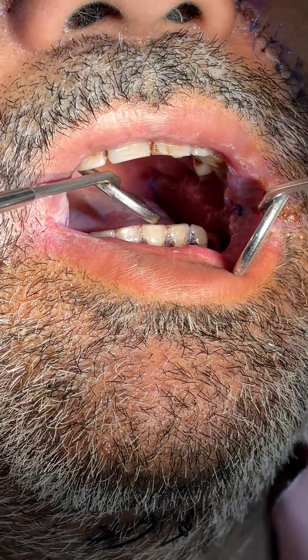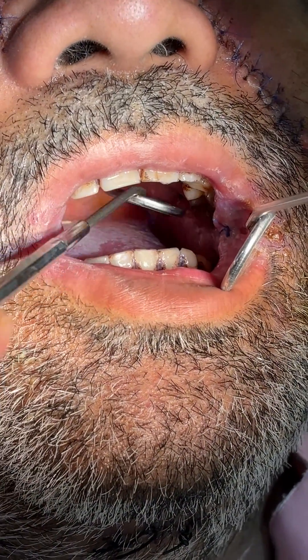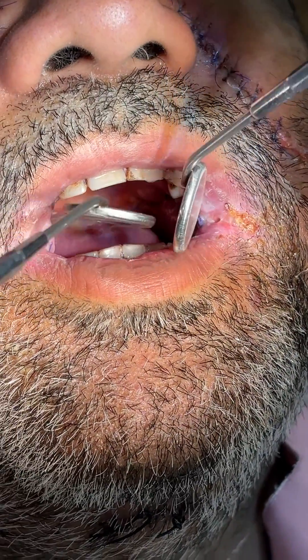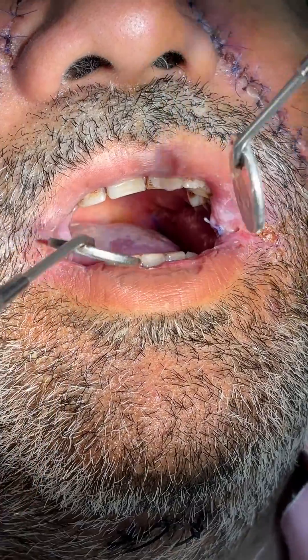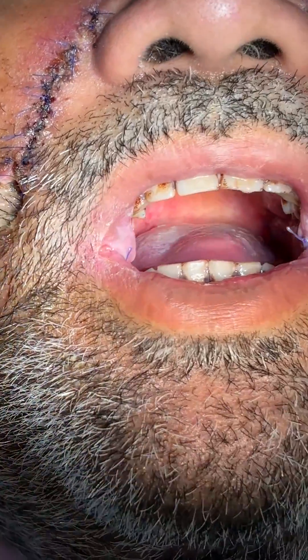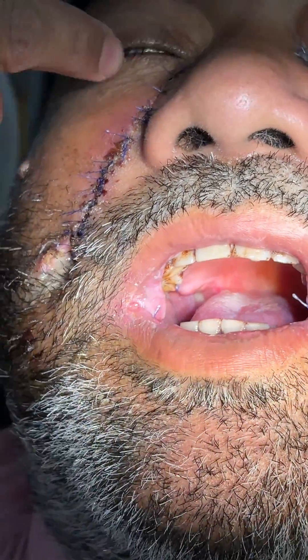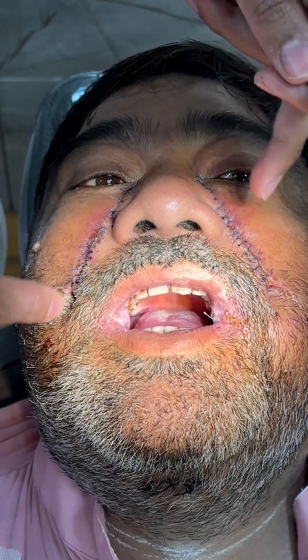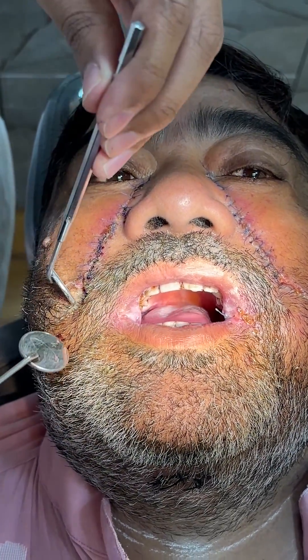The growth was benign, so we excised that lesion and also performed the fibrotomy procedure. We did the fibrotomy bilaterally — on the left and also on the right side. You can see this scar mark. This is the nasolabial flap which we harvested and placed inside the oral cavity.